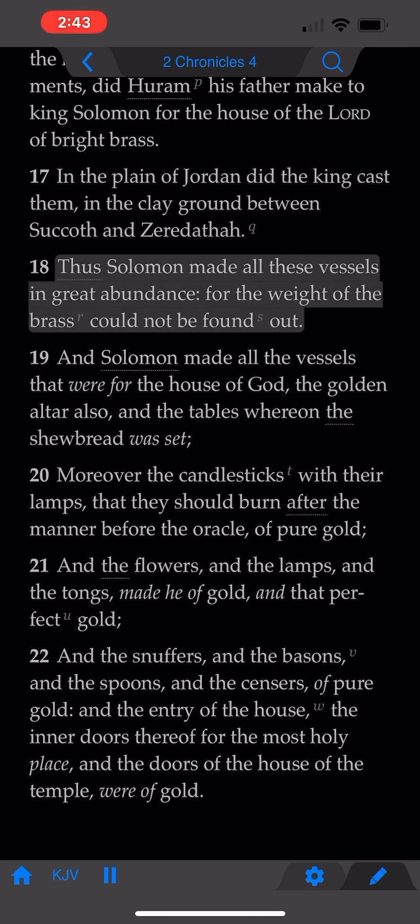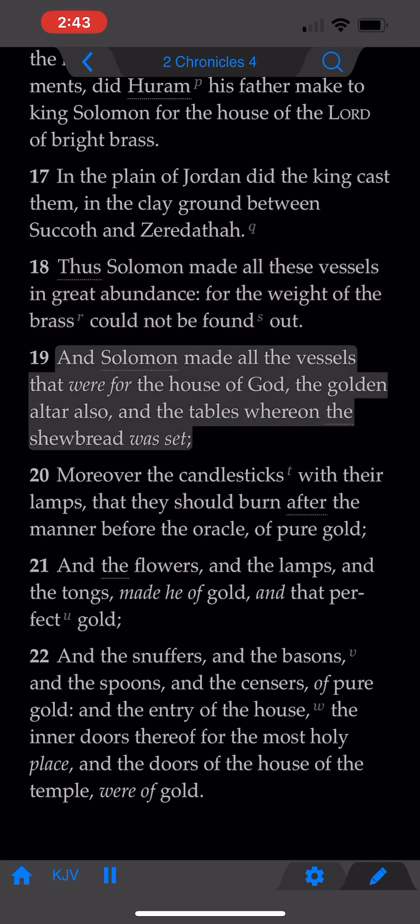Thus Solomon made all these vessels in great abundance, for the weight of the brass could not be found out. And Solomon made all the vessels that were for the house of God, the golden altar also, the tables whereon the showbread was set.